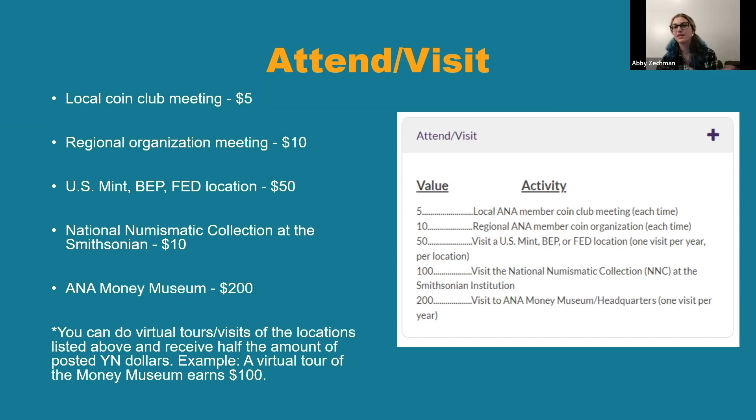You can also visit U.S. Mint locations, the Bureau of Engraving and Printing, Fed locations, or the National Numismatic Collection at the Smithsonian — which I highly recommend, I've visited it a few times and absolutely love it. That earns you 100 YN dollars. Visiting the Money Museum earns you 200 YN dollars. These are all great ways to earn YN dollars because you get to socialize with other numismatists or see really cool collections and locations where money is being made.